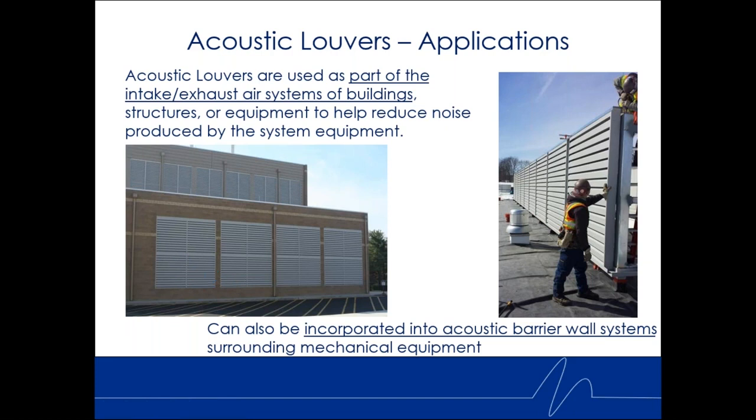Originally, this site had just weather louvers. When they started up the generators and ran them all, at the main rear entrance of the hospital it was running at about 85 dBA, which is quite loud. Behind this central utility plant are outside air intake openings, which were also replaced with acoustic louvers — because on the other side, property line is very close to a 250-home subdivision. There was a lot of noise breaking out, and acoustic louvers were ideal since there was minimal space to install them.